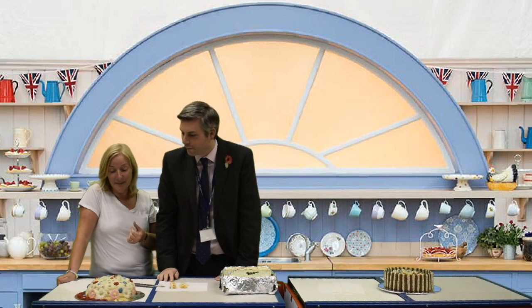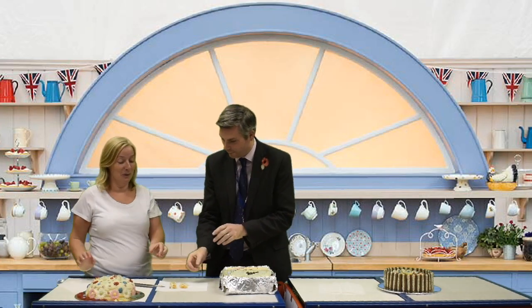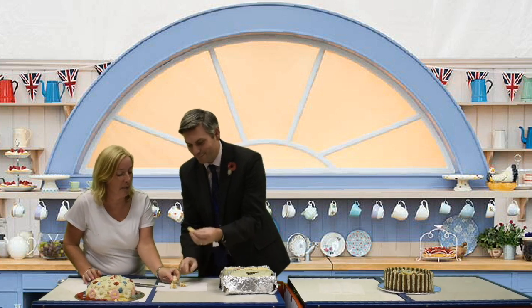So the first cake we're tasting is by Daniel and Connor Mills. You can see a beautiful cake, lots of wonderful decoration, lots of wonderful piping on it. But the key thing now is the taste. It's handsome, shall we all? This is my favourite part.